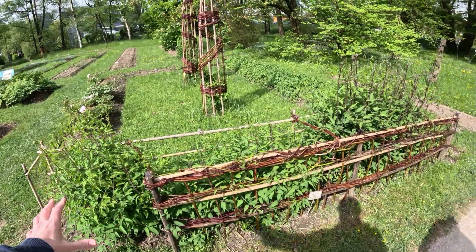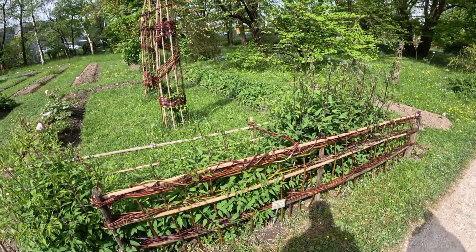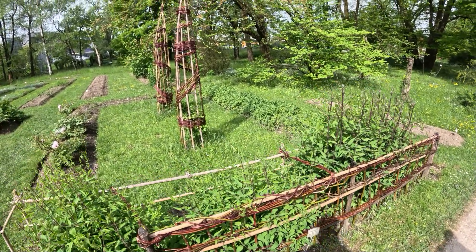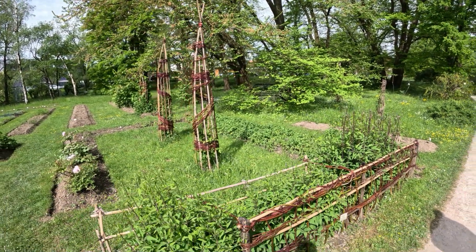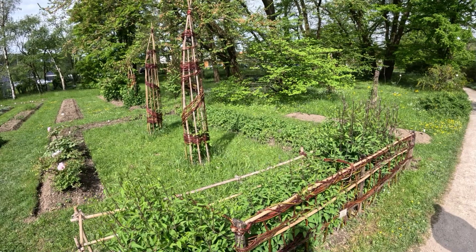Look at this — these are all clematis. I've never seen clematis grown like that. Back in Canada we would grow it up a large trellis or up the side of a building. So that's kind of interesting.